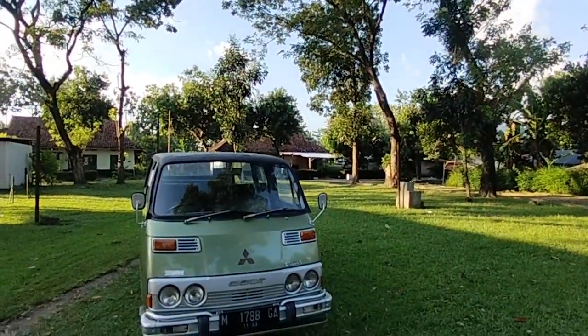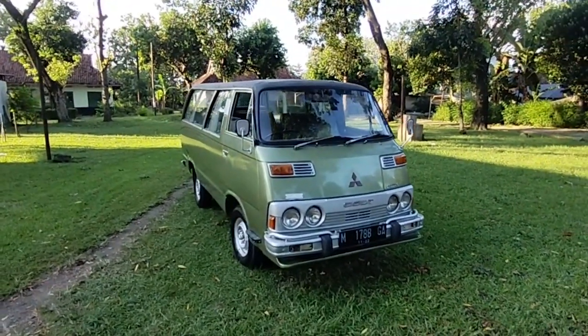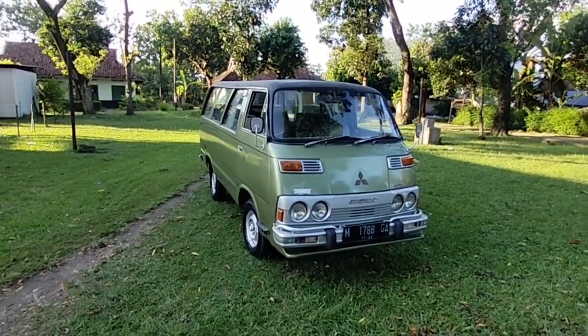Kali ini kita akan menjual mobil ITIS. Ini mobilnya legend nih. Ini Mitsubishi Colt 120 tahun 1981.